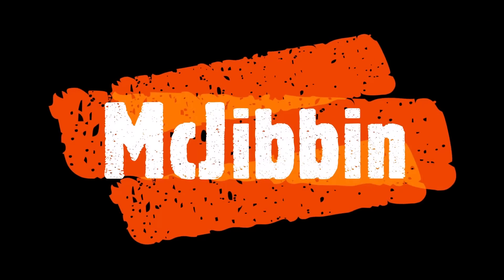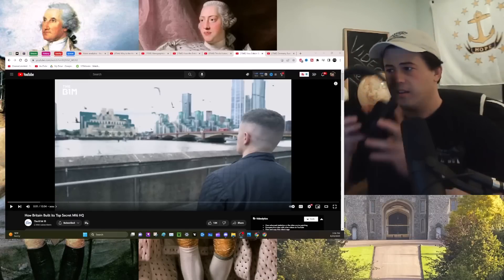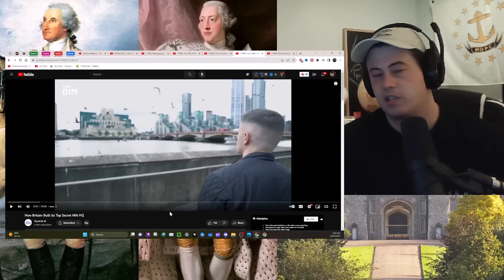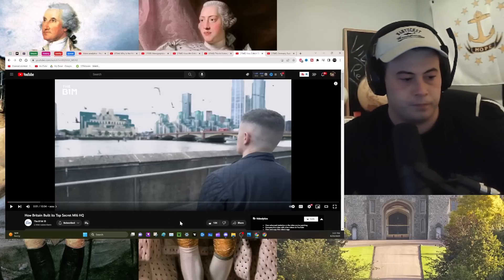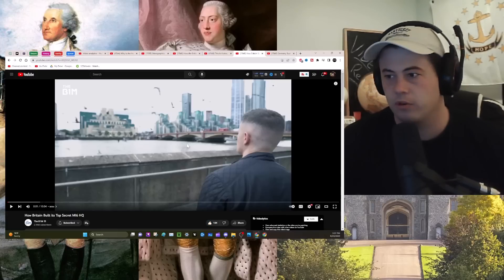Yeah, I'll react to that, sure. Okay, hey guys. The B1M — the link to the original video is at the top of the description. Let's get started. James Bond: how Britain built its top secret MI6 headquarters.